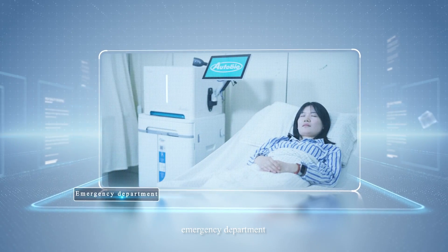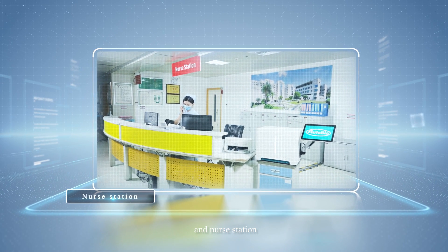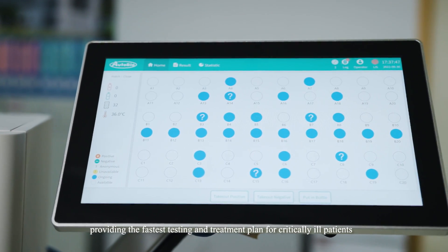The BC-60 can be deployed in the emergency department, ICU ward, and nurse station, providing the fastest testing and treatment plans for critically ill patients.